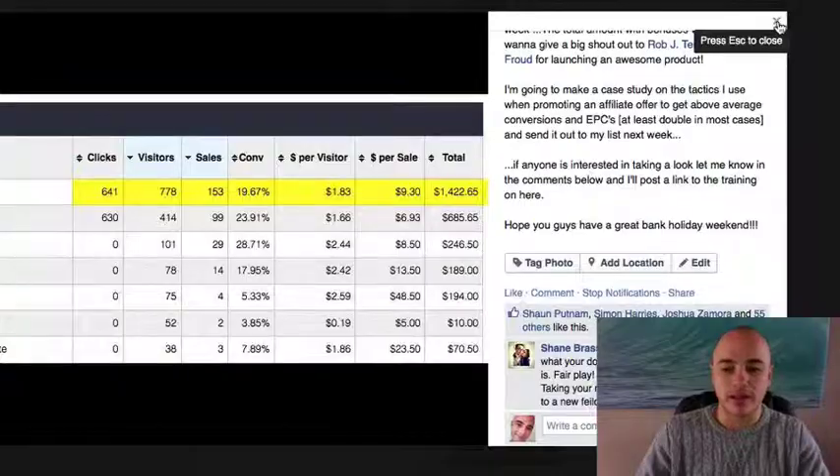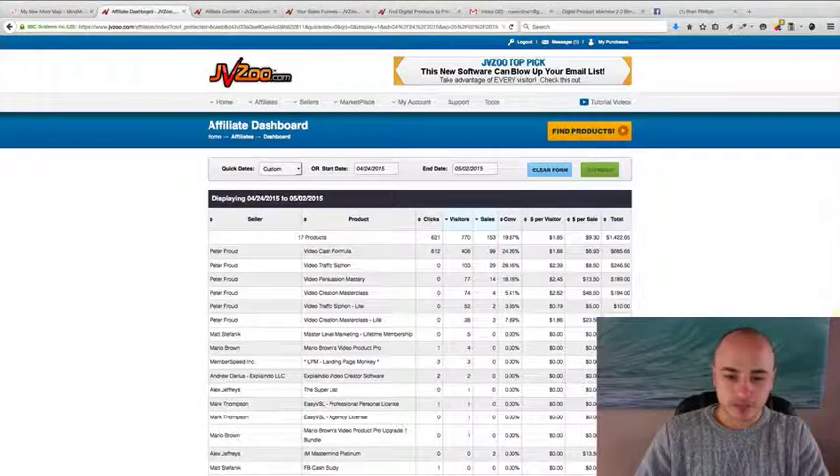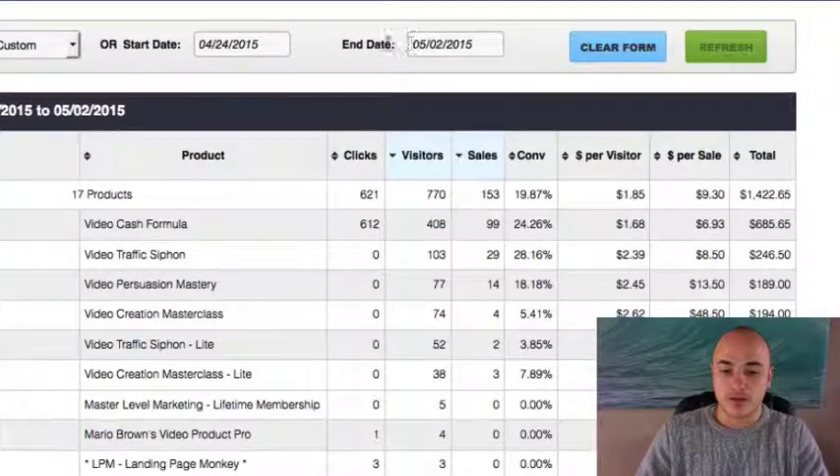You don't have to buy anything. It's completely for free. You can see on this affiliate dashboard here, it's from the 4th of last month to the 24th, to the 2nd of this month. So this was just in one week.